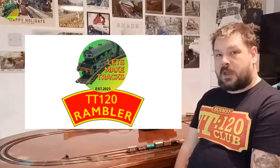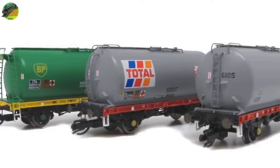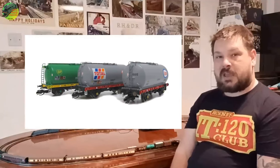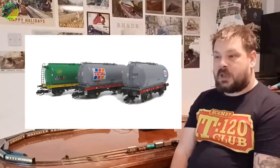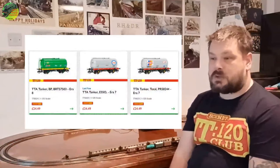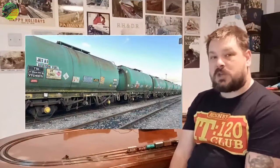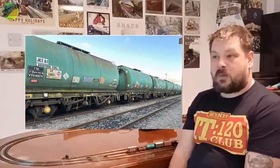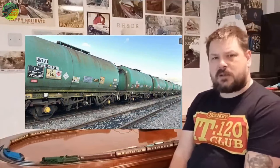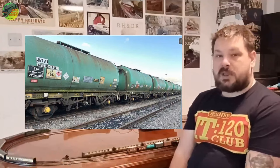Hornby have finally released the much-anticipated TTA tank wagons, available in three liveries currently. I don't have any to show myself at this time, although I fully intend to get a rake of at least 10 of the green BP wagons. In my particular field of modelling I go for preservation — the Dean Forest Railway has recently purchased 10 or 11 TTA tank wagons, the green ones, so I intend to get a rake of 10 to simulate what they have recently preserved.